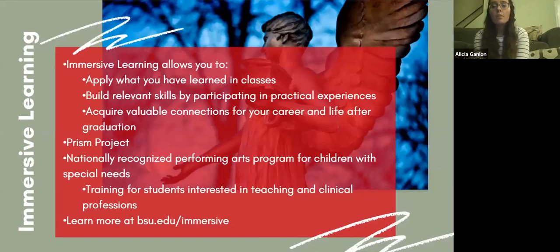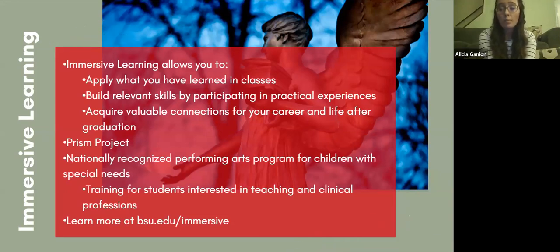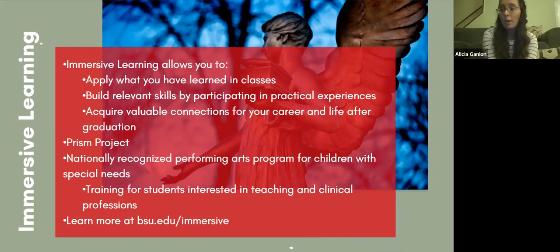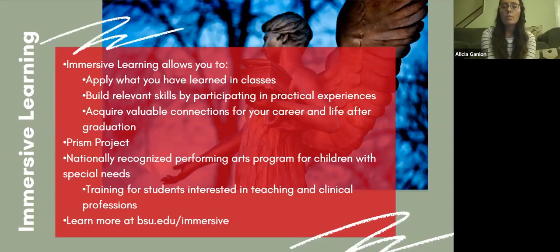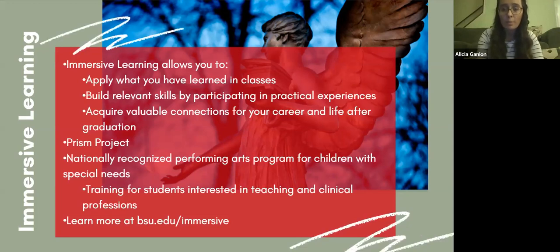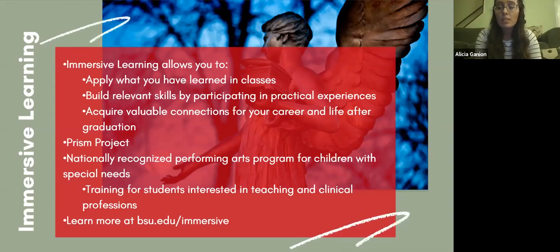Immersive learning is something completely unique to Ball State. We created this because when students graduate, what employers are looking for is what's on your resume — not specifically which classes you took, but whether you know how to apply what you've been learning. Immersive learning allows you to have something tangible on your resume that shows you know more than just the theory behind what you're reading in a textbook. It's going to help you build relevant skills and gain practical experience. An example is our PRISM project — a nationally recognized performing arts program for children with special needs, involving special education, psychology, and clinical profession students.